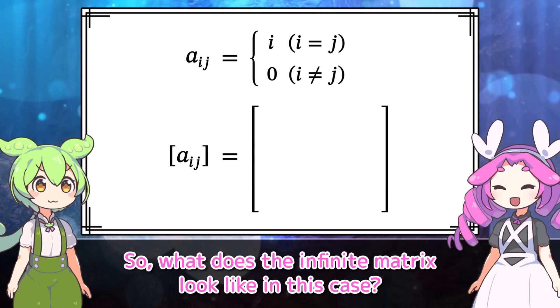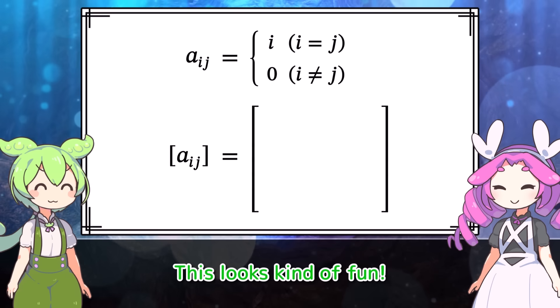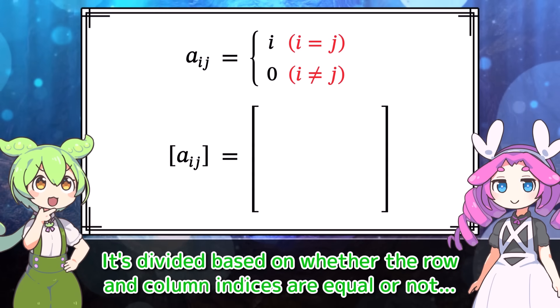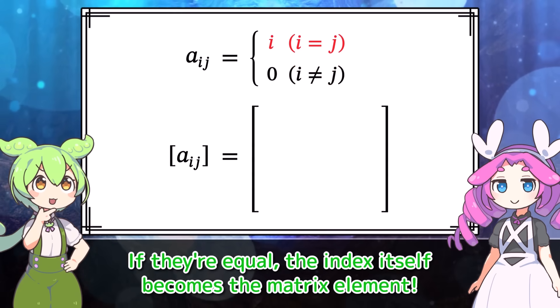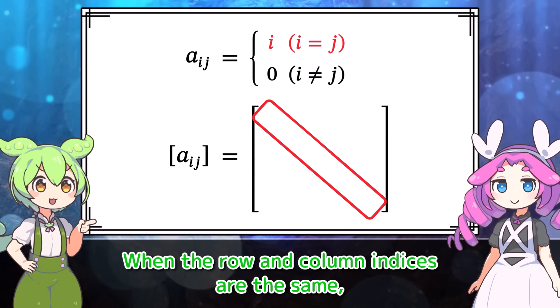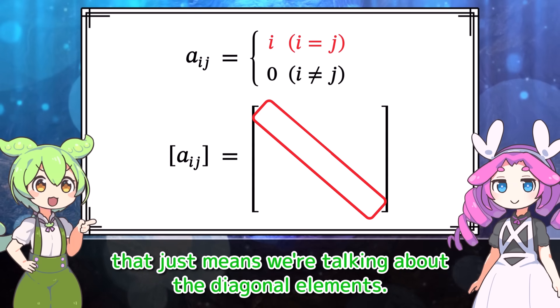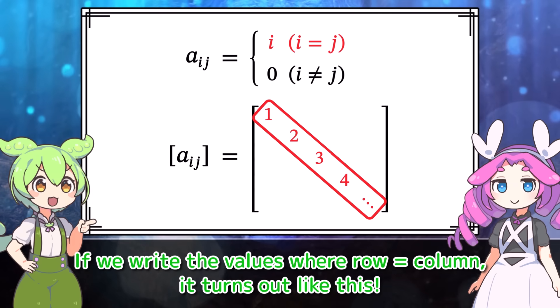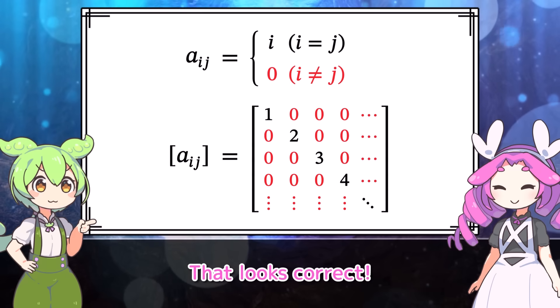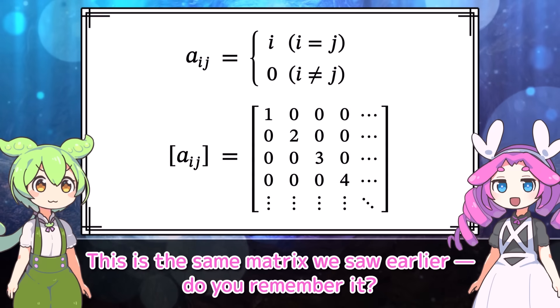So what does the infinite matrix look like in this case? This looks kind of fun — it's divided based on whether the row and column indices are equal or not. If they're equal, the index itself becomes the matrix element. When the row and column indices are the same, that just means we're talking about the diagonal elements. If we write the values where row equals column, it turns out like this. All other elements are zero.